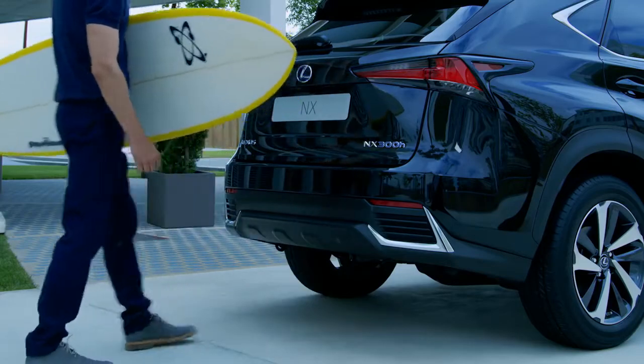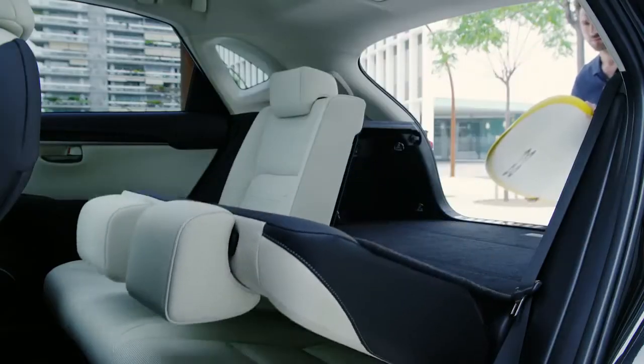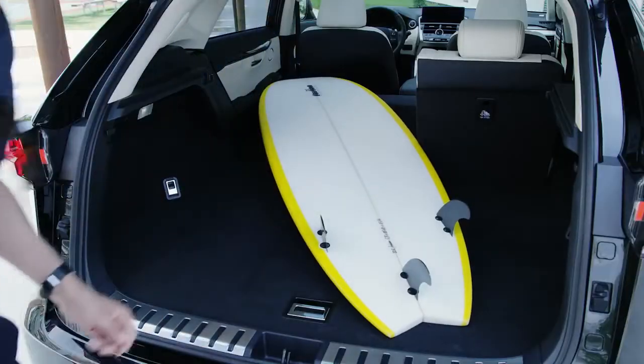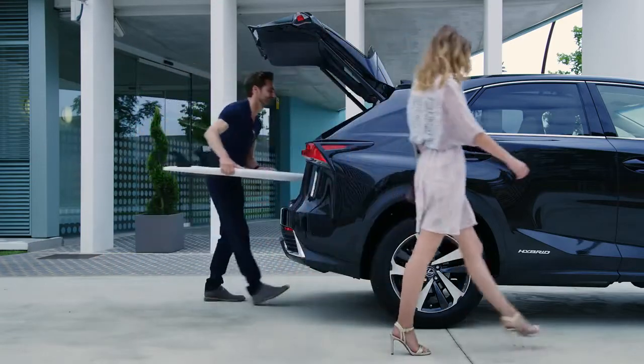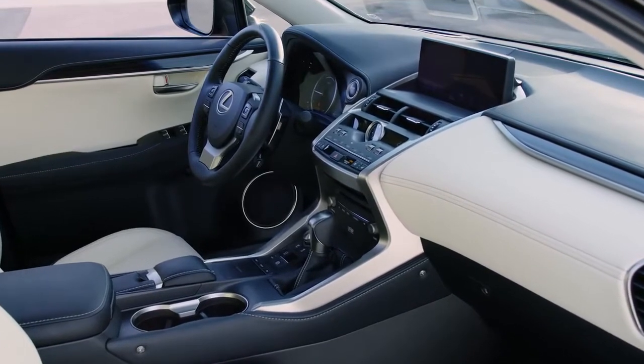There's technology to make it easy to live your life. And a welcoming interior that anticipates every need and lets you drive in absolute comfort.